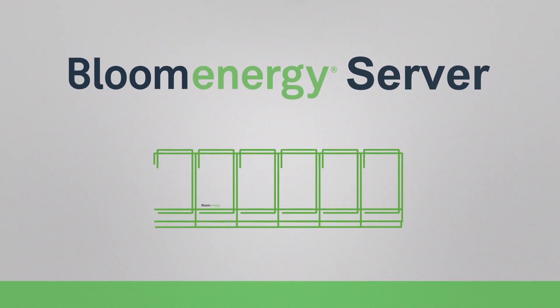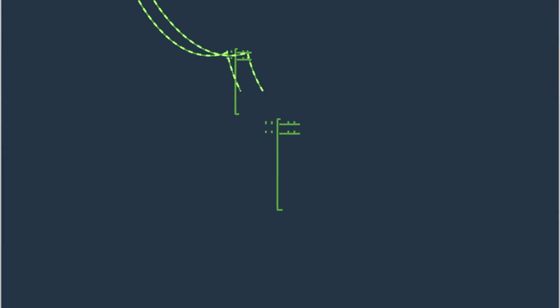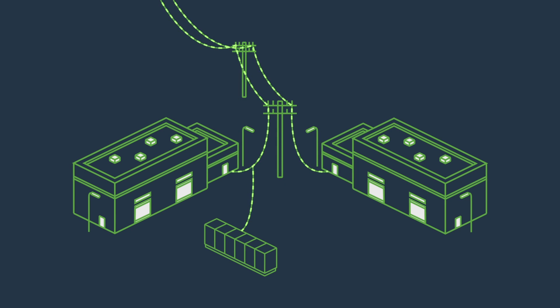The Bloom microgrid increases your access to electricity. We provide on-site power 24-7, with or without the electric grid. The Bloom microgrid is both reliable and resilient, so your business is no longer vulnerable to unexpected outages. With Bloom, the power is always on.